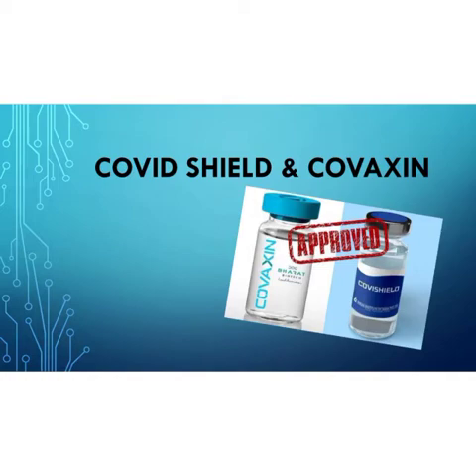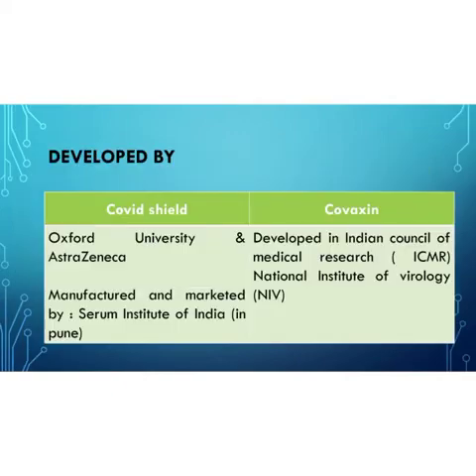First of all, let's see from where the vaccines were developed. COVID Shield vaccine is developed by Oxford University and AstraZeneca, while Covaxin is completely developed in India, by the Indian Council of Medical Research and the National Institute of Virology.